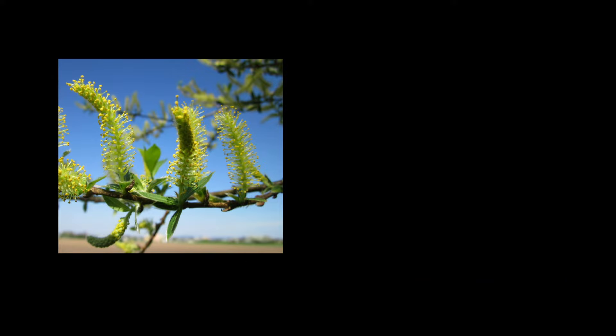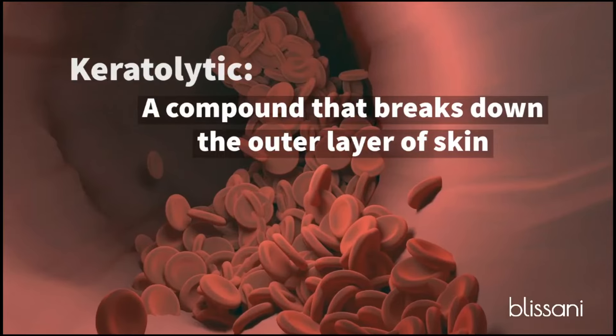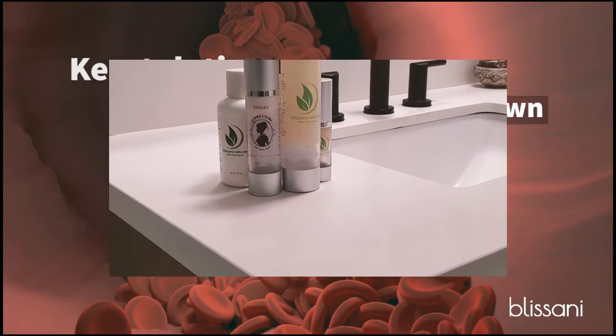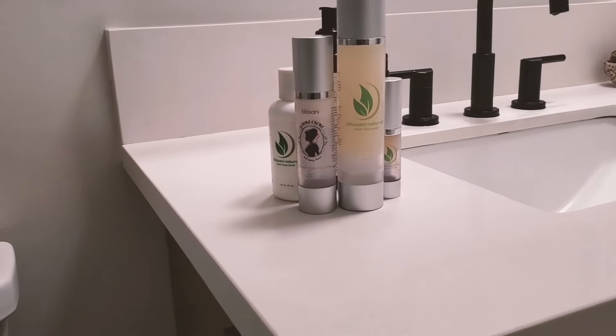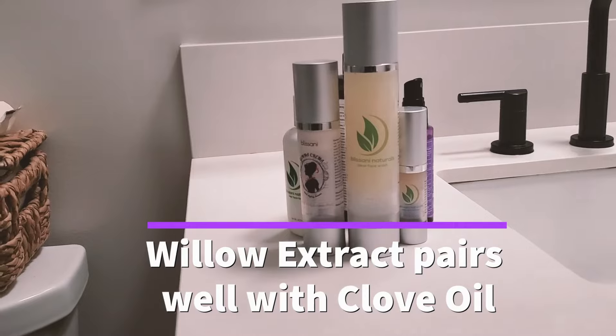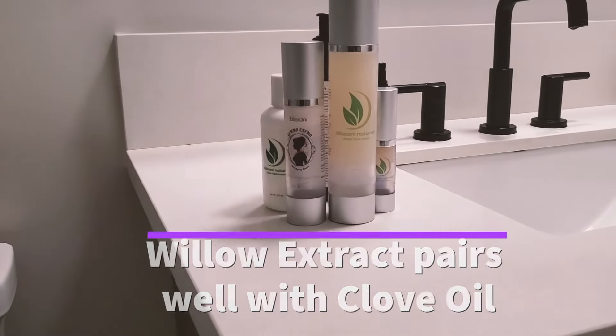Salicylic acid is a keratolytic. By loosening your skin cells with salicylic acid, you allow dead skin cells and other acne-causing impurities to be whisked away more easily. Thus, salicylic acid, or white willow bark extract, can be used in conjunction with a variety of vegan acne-fighting ingredients for a clean skin care regimen.